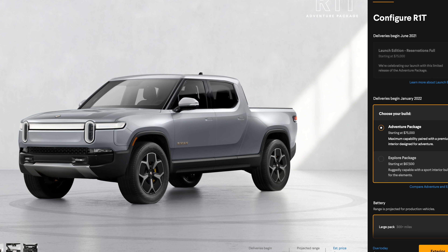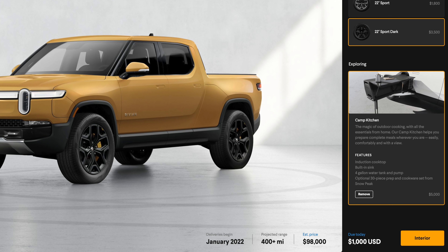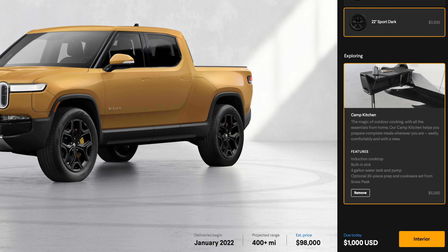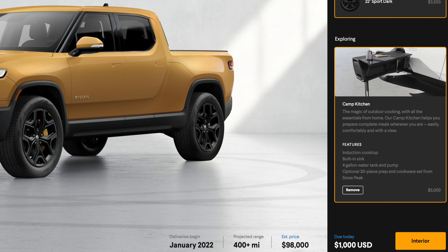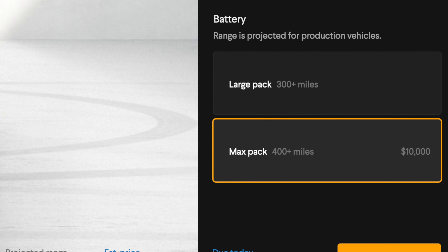Rivian launched their configurator to the public, which cleared up a lot of inaccuracies from my last Rivian video. It also allows us to max out the Rivian and see what the top-of-the-line model costs — most expensive paint, most expensive wheels — and it comes out to around $98,000, even including the camper option, which has a big kitchen tabletop setup that pulls out from the center column storage area between the bed and the cabin.